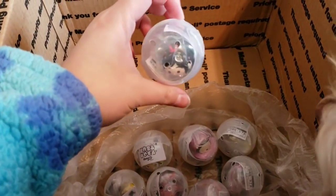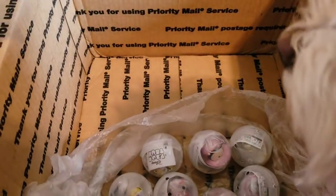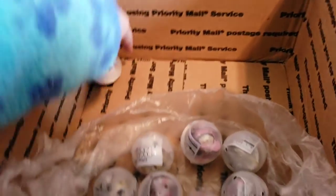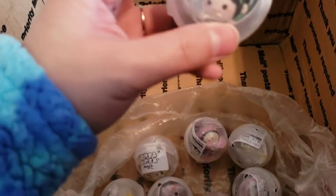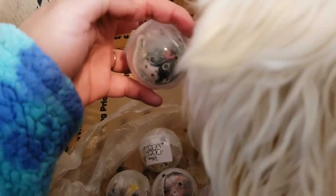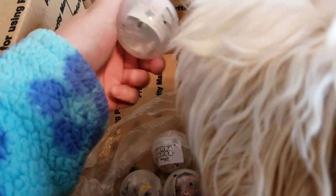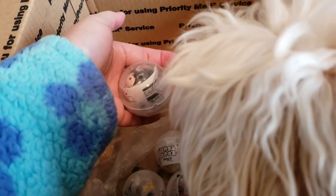First one — yay, it's Vanellopee! No, Stitch, this is not for you. You can play with the capsules later, okay? Since these have little holes in them, I usually put treats in them for Stitch, but he somehow always ends up breaking them or cracking them into little pieces, so I gotta be really careful.